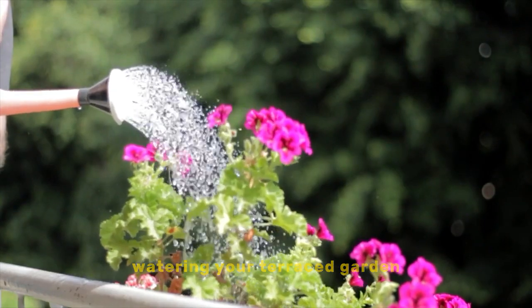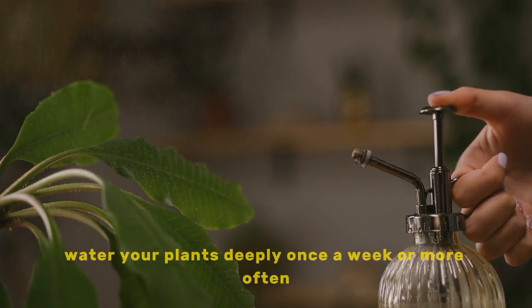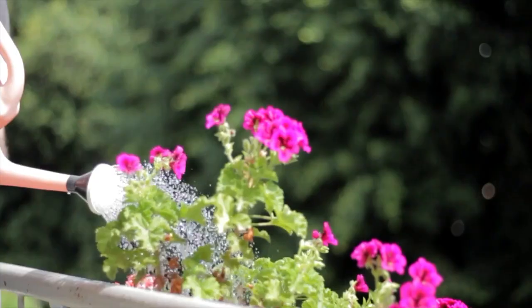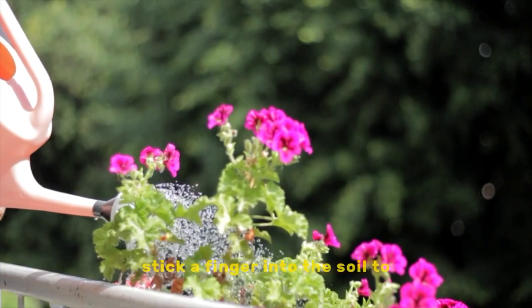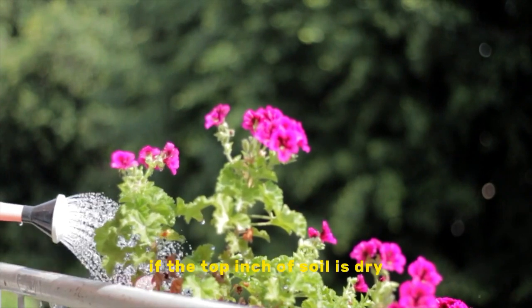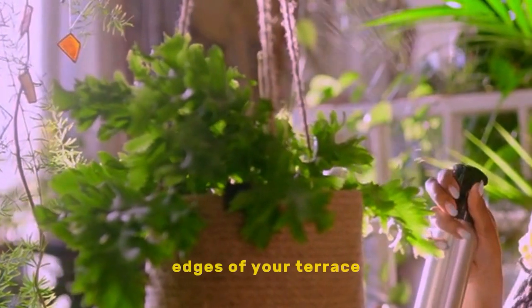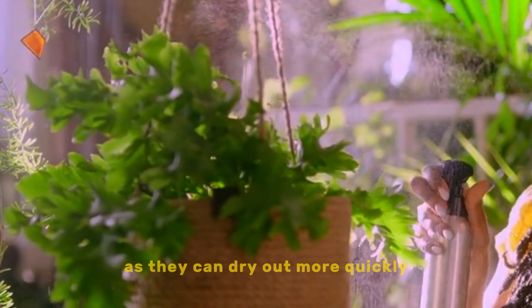Watering your terrace garden: water your plants deeply once a week, or more often if the weather is hot or windy. Stick a finger into the soil to see if it's dry before watering — if the top inch of soil is dry, it's time to water. Don't forget to water the plants on the edges of your terrace, as they can dry out more quickly.